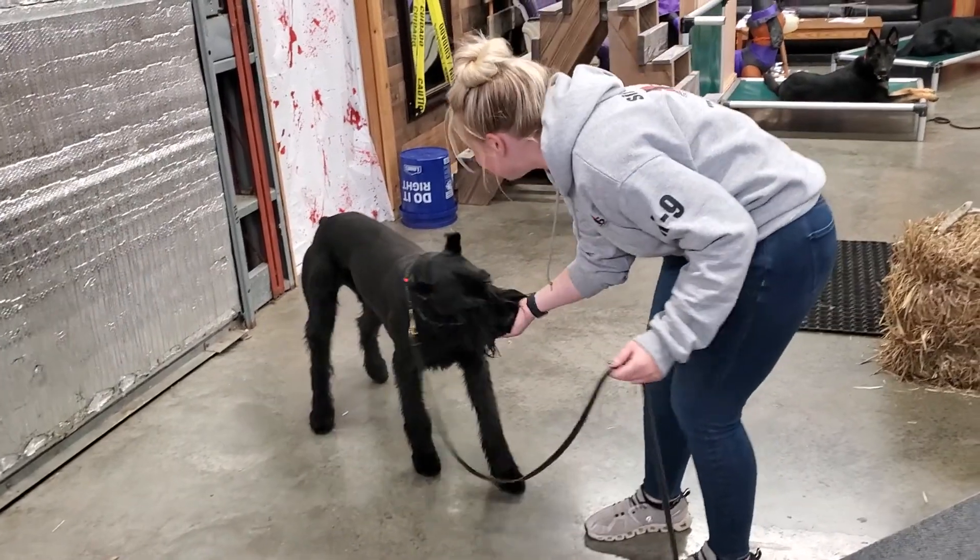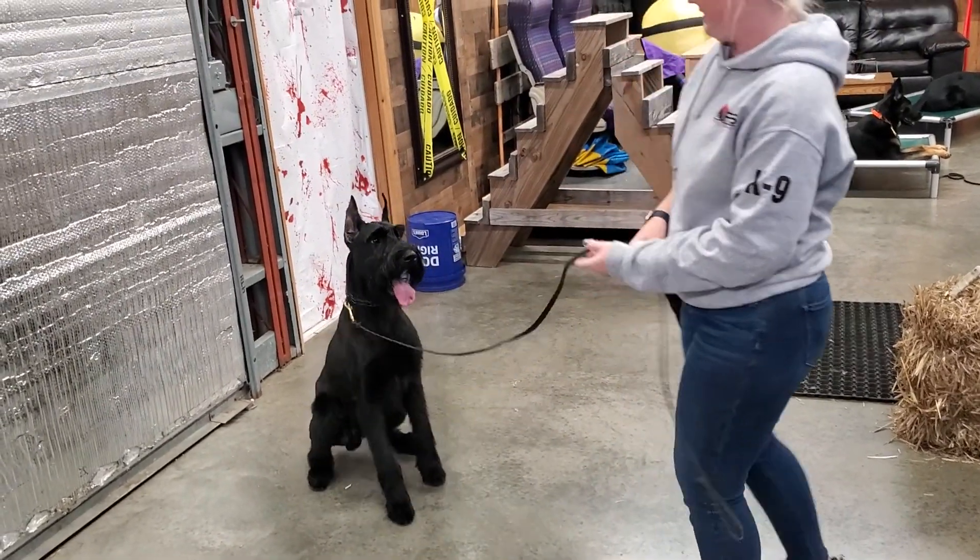Oh my goodness — dead dog! Love it. He's a superstar in the making. Hope you enjoy that video.